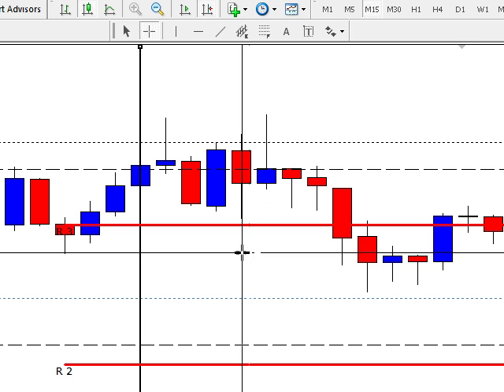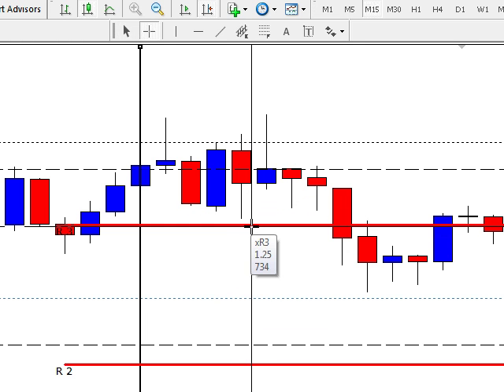Basically it missed the target by about 1 pip — it was an 18 pip target — so you could have got some pips out of that.